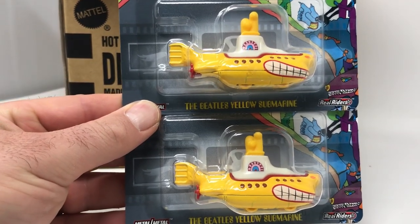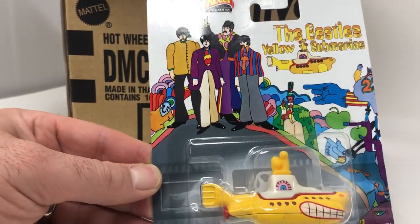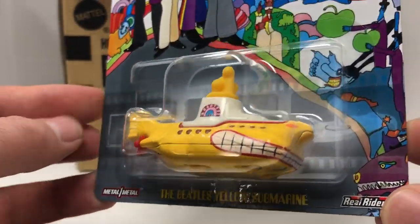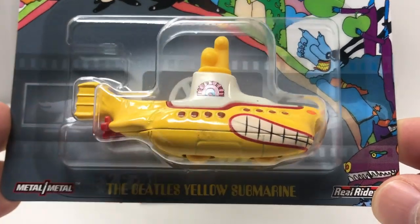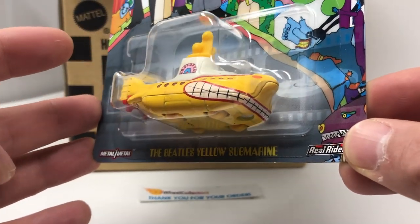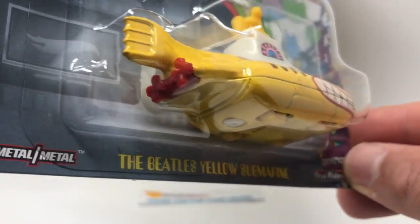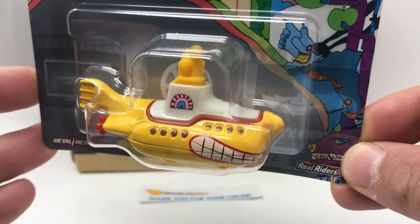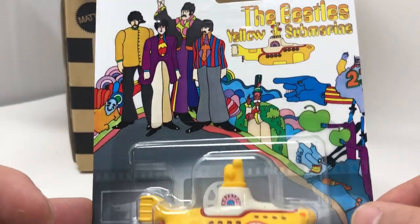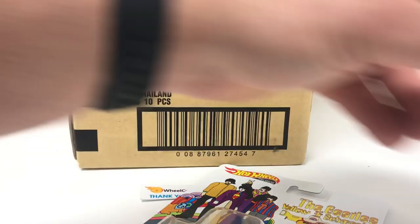Boom — the very first car out of the case is the Beatles Yellow Submarine. Now this is straight off of — I don't know if you've ever seen it — they made basically a cartoon music video, I think it came out in like '68. Gotta love the Beatles, and the card back is sick — super colorful. It looks like all the card backs of this particular case are very strong.